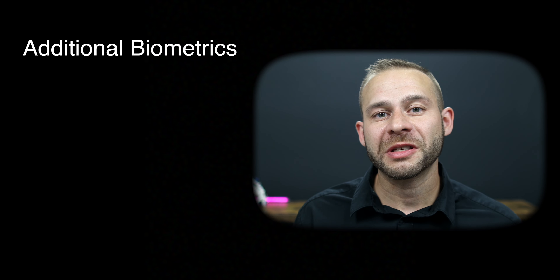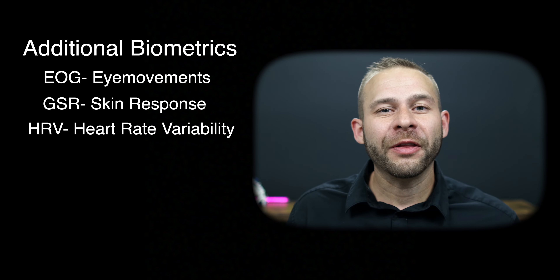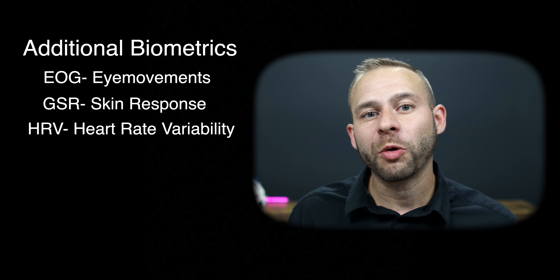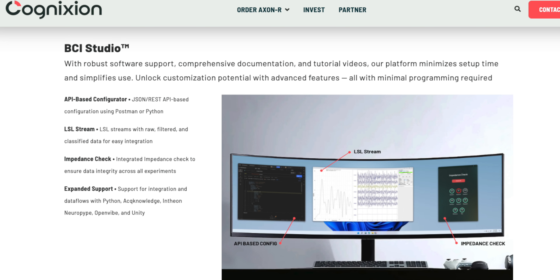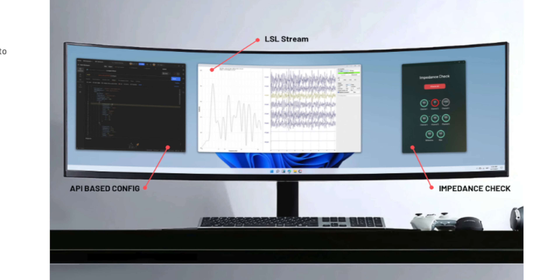You can also feed in other biometrics like eye tracking, EOG, GSR, and HRV, and those all feed in wirelessly through Wi-Fi into the same research software, allowing you to correlate it with the brain data. The package comes with the software development kit, and the company's really excited to see what applications people can make with it.